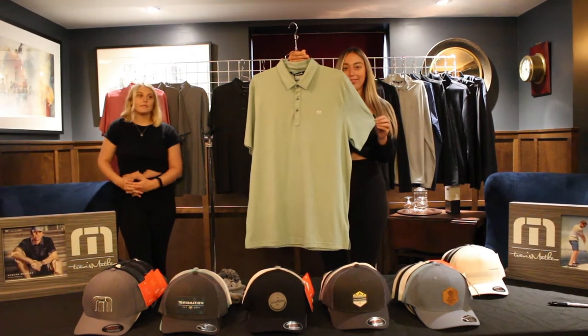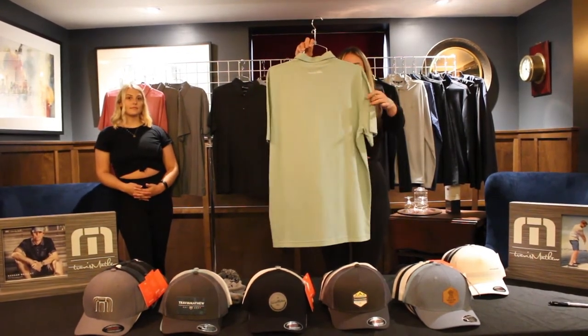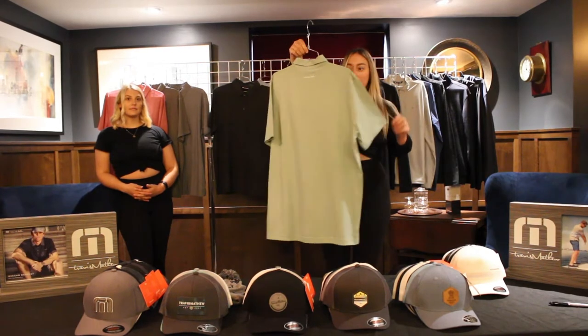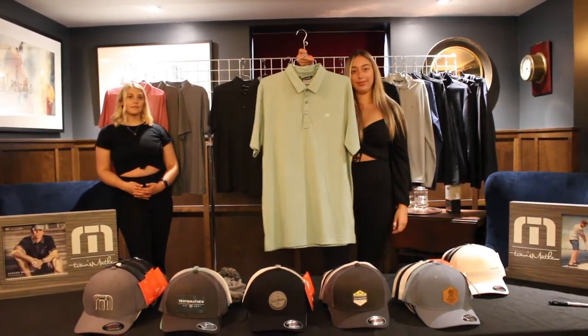The next shirt is called the Zena. The Zena is a clean, classic, basic polo. Again, this is great to merge with all our other deliveries. This is a 60-40 cotton poly knit, so it's a slightly softer, lighter fabric. Great corporate piece as well.